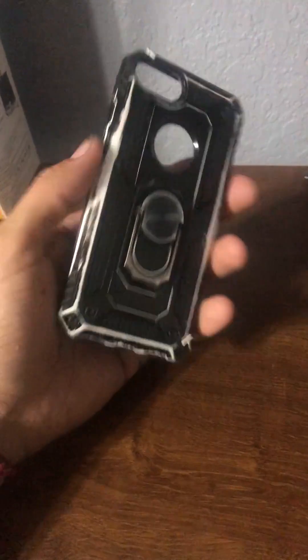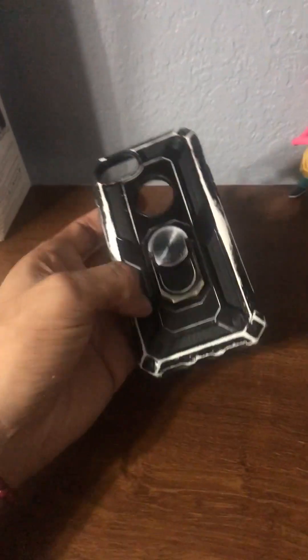So yeah, very simple to use. It's a little bit more expensive simply because it does offer more protection, and you can stand it up — you can also stand it up this way, even though I don't really use it for much.